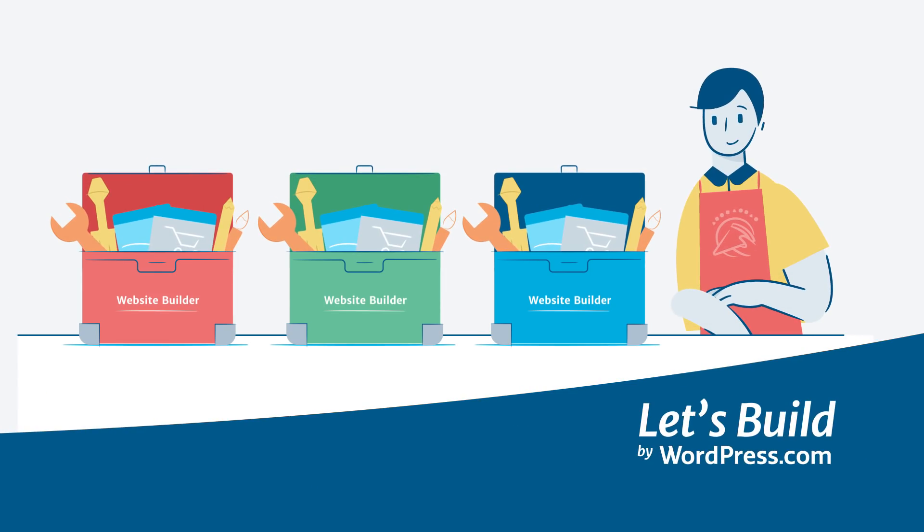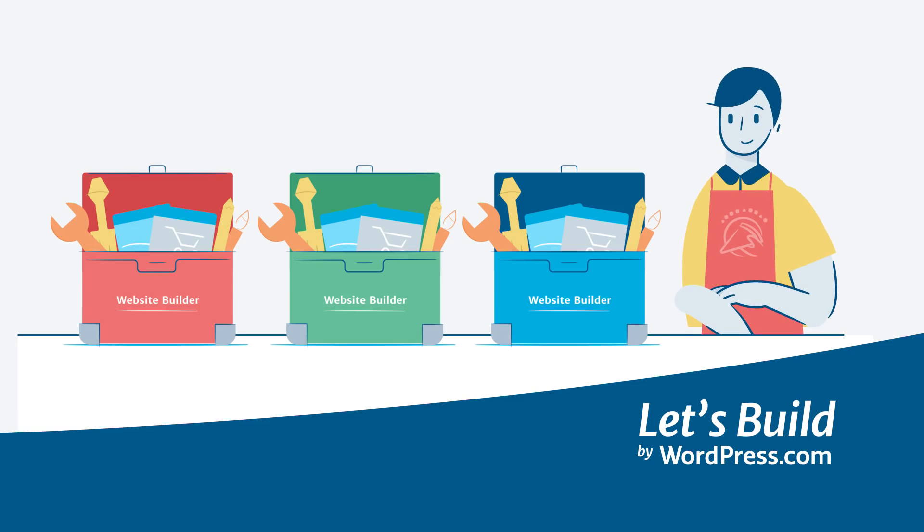Now that you've chosen the perfect platform, subscribe to our channel as we move into the fun stuff: mastering website content and design.